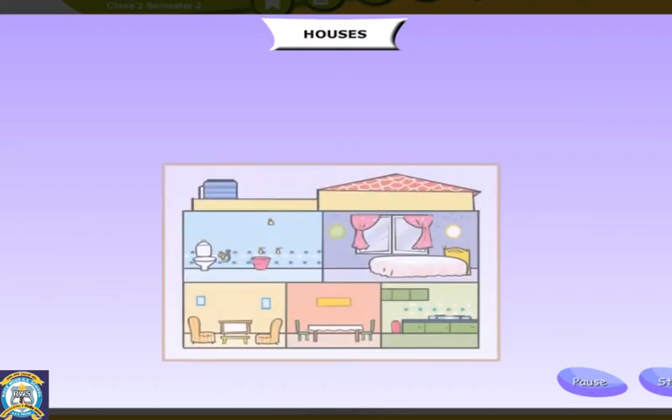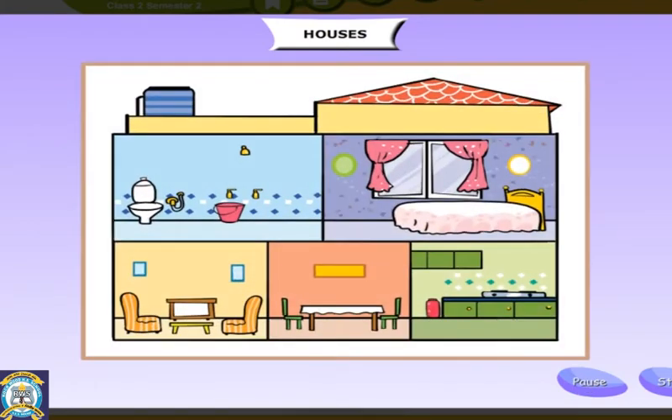Houses. People need houses to live in. They build houses to protect themselves from heat and cold. Houses shelter us from rain and storm. They also protect us from stray and wild animals.